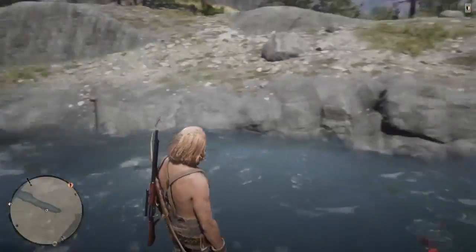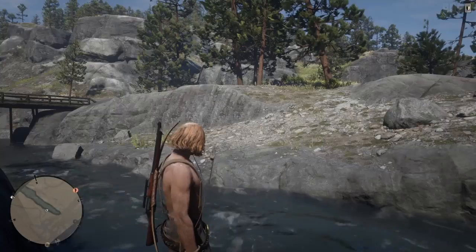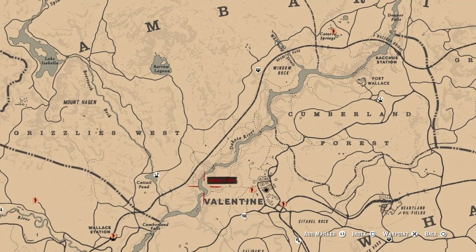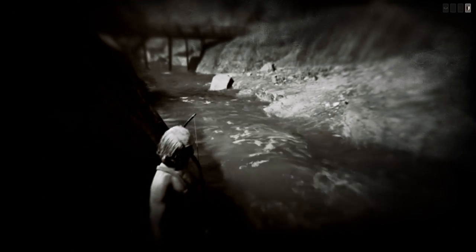Welcome back guys, JVids here. Today's video I'm just going to show you a quick favorite spot up on Widow Rock. If you do want to make it to the butchers after you visit here, you can just go down the train tracks and go into Valentine's.